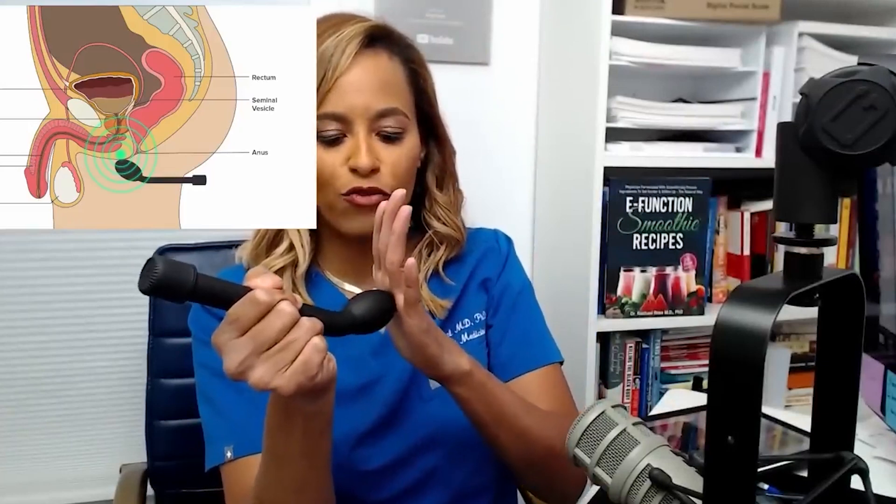Through the manipulation of prostate massage, we have the ability to extract and release fluids from within the prostate ducts. This procedure, often performed by skilled physicians, can serve not only as a diagnostic tool but also as a gateway to an array of potential health benefits.